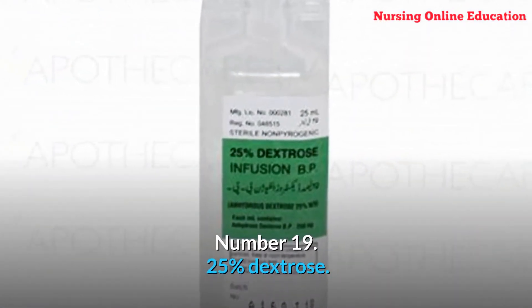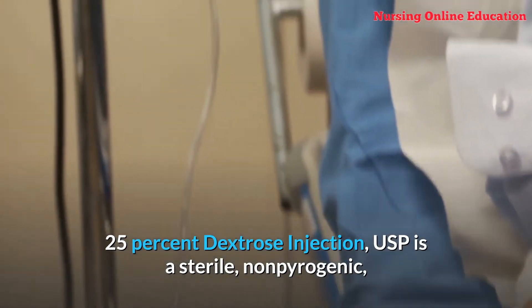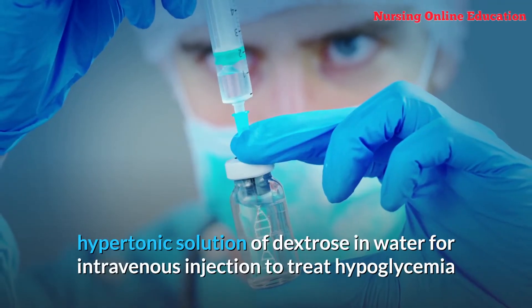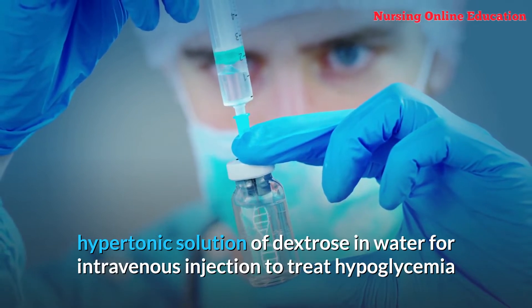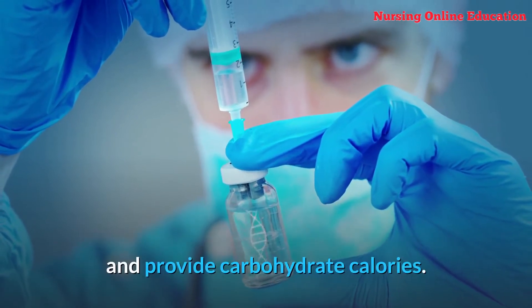Number 19: 25% Dextrose. 25% dextrose injection USP is a sterile, nonpyrogenic, hypertonic solution of dextrose in water for intravenous injection, used to treat hypoglycemia and provide carbohydrate calories.